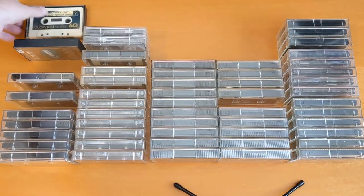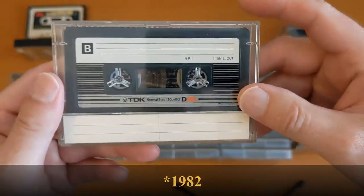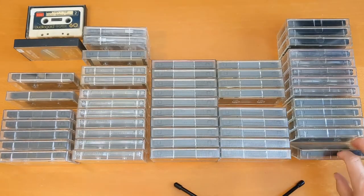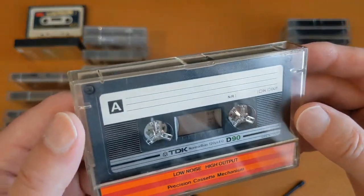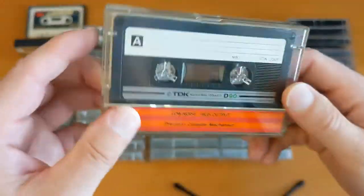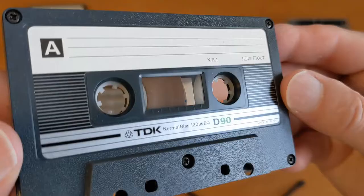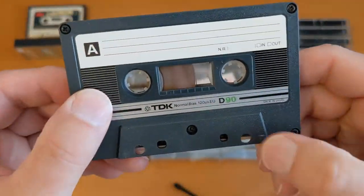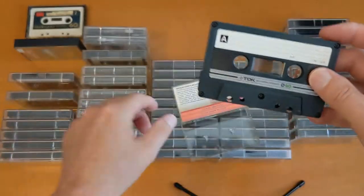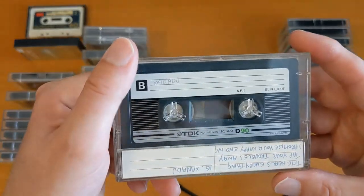Let's put this one over here and start with the classic TDK D. This one's a D60 — these are the 1992 versions. They've all been recorded on, so I'm going to go through them at a later date and pick out the ones I want to listen to, and I'll probably use the rest for other recordings. They've been left on the shelf, and some of them are in sunlight so some of the cases are a little bit yellowed, but for the most part the cassettes inside are in excellent condition. This is the 1982 TDK D90 in this case, and they look fantastic and apparently would still record quite well.